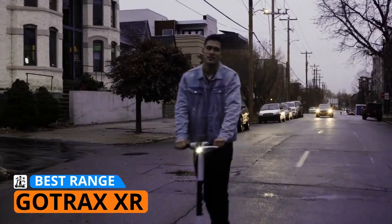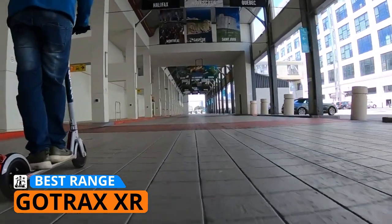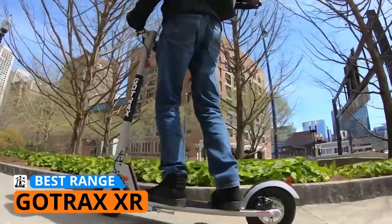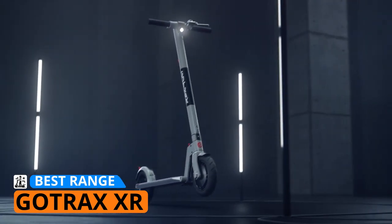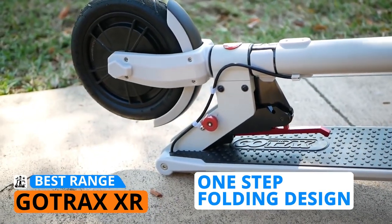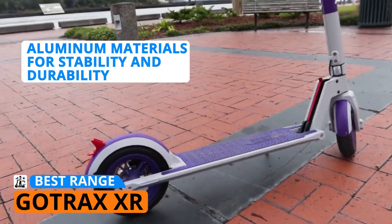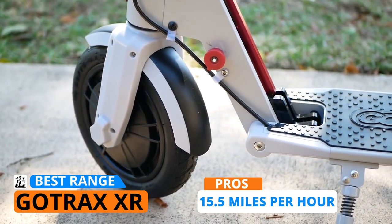Up next is the Gotrax XR, my choice for the e-scooter with the best range. Gotrax is really making a name for themselves in the electric scooter business, probably because of their budget-friendly models with not-so-budget-friendly features. Priced at around $300, some of the XR's most notable features include its portable folding design — the handlebars are also quite foldable to make it more portable and compact for storage. As a safety feature, it comes with a red button so the handlebars don't accidentally fall while riding. The aluminum materials play a significant role in terms of its stability and durability.